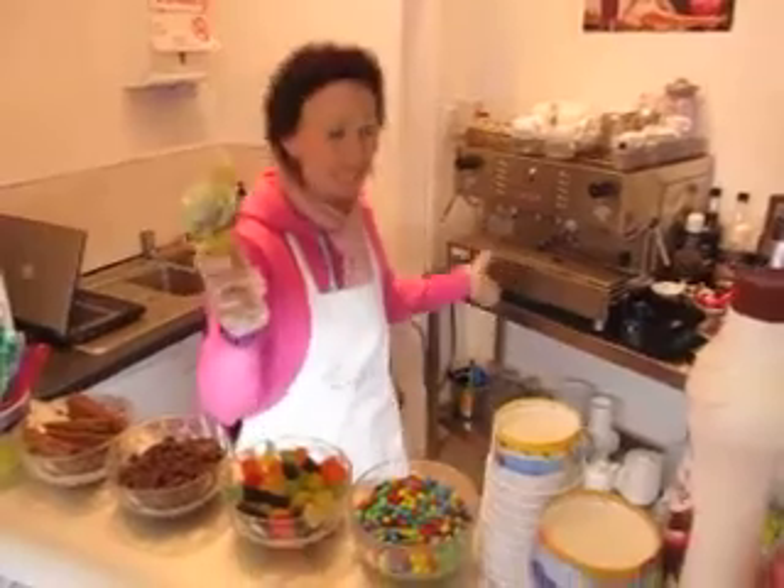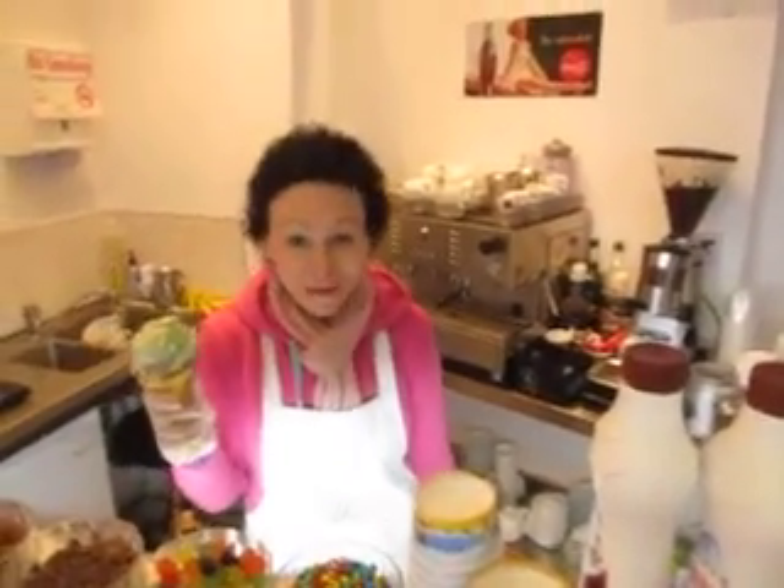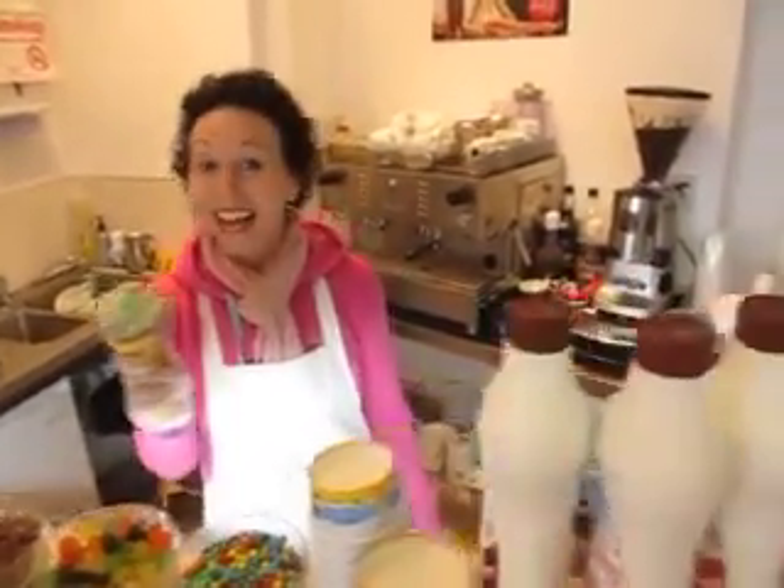And also don't forget guys, we've got tea, coffee, cappuccino, and Izzy's world famous hot chocolate. So do call in to see us. Have a nice day!